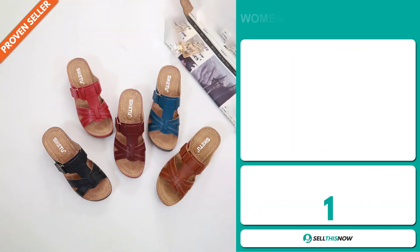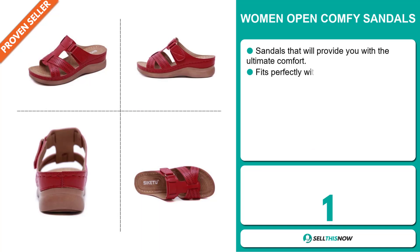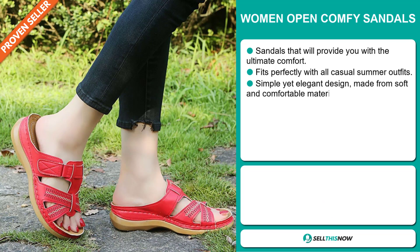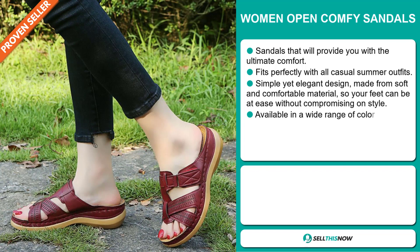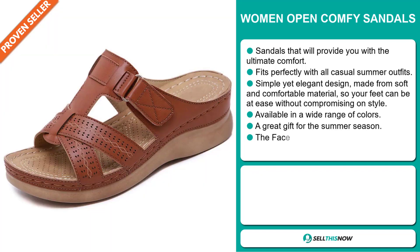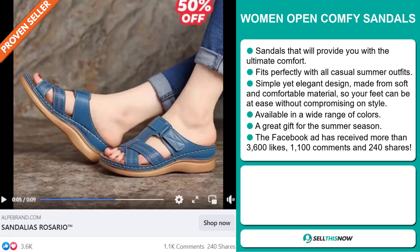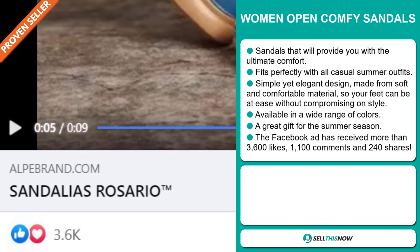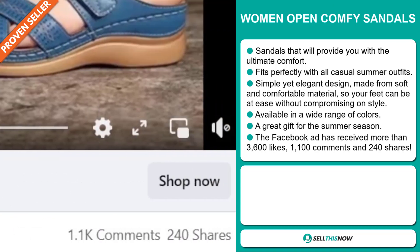Our next product is the Women Open Comfy Sandals. These sandals will provide you with the ultimate comfort. They fit perfectly with all casual summer outfits. They have a simple yet elegant design and are made from soft and comfortable material, so your feet can be at ease without compromising on style. They're available in a wide range of colors and make a great gift for the summer season. The Facebook ad has received more than 3,600 likes, 1,100 comments, and 240 shares.